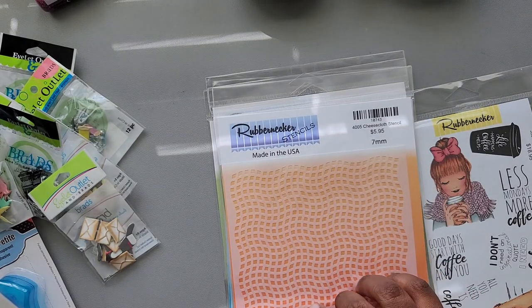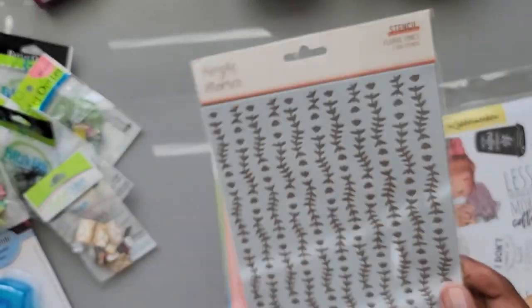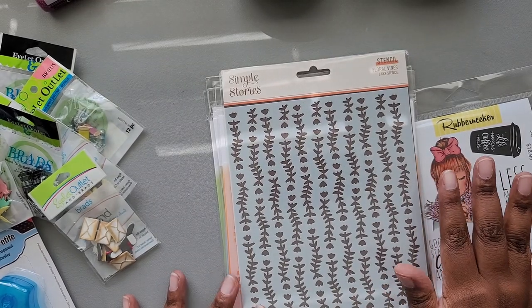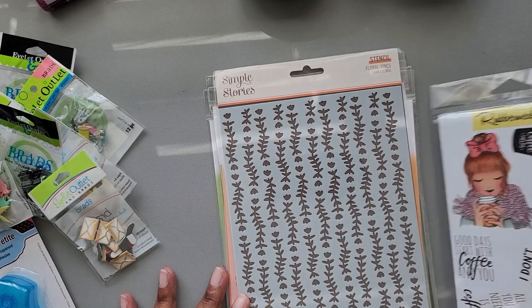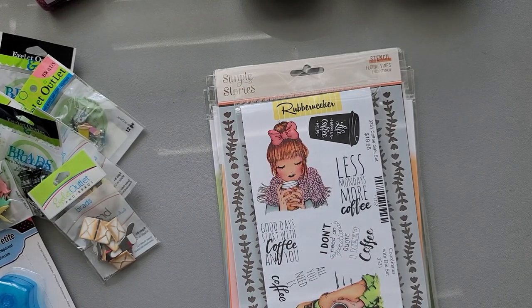And with that stencil I also got from that dollar pile, that is everything I picked up from the stamp and scrapbook expo.